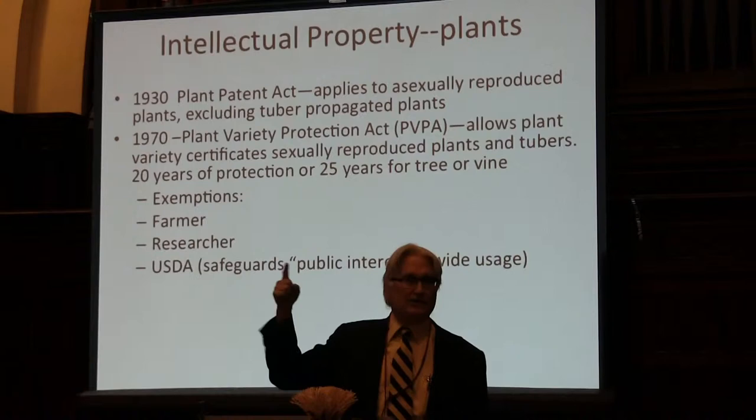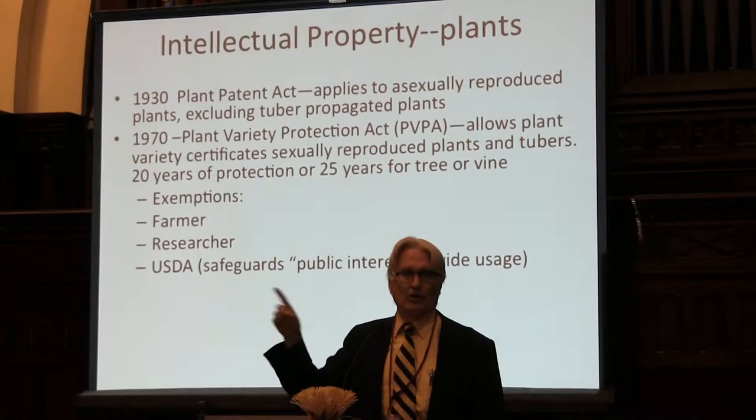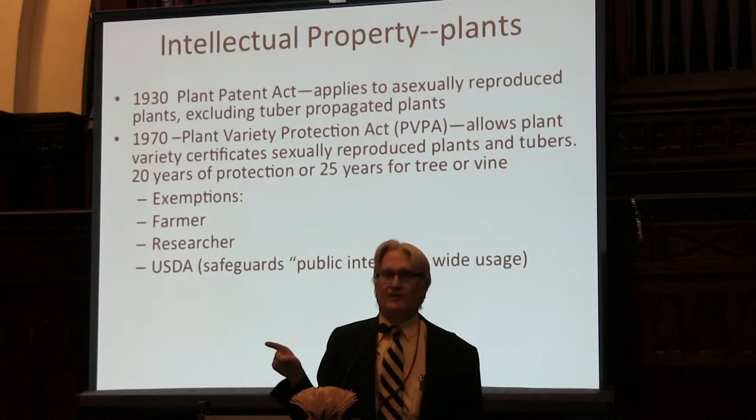The first exemption was the farmer exemption. That means farmers could do whatever they wanted with these seeds — they could save them, replant them, and actually bulk them up and sell them to neighbors. There was also a researcher exemption. Researchers were exempted; they could do whatever they wanted with these seeds, and any research they wanted to do was perfectly okay.